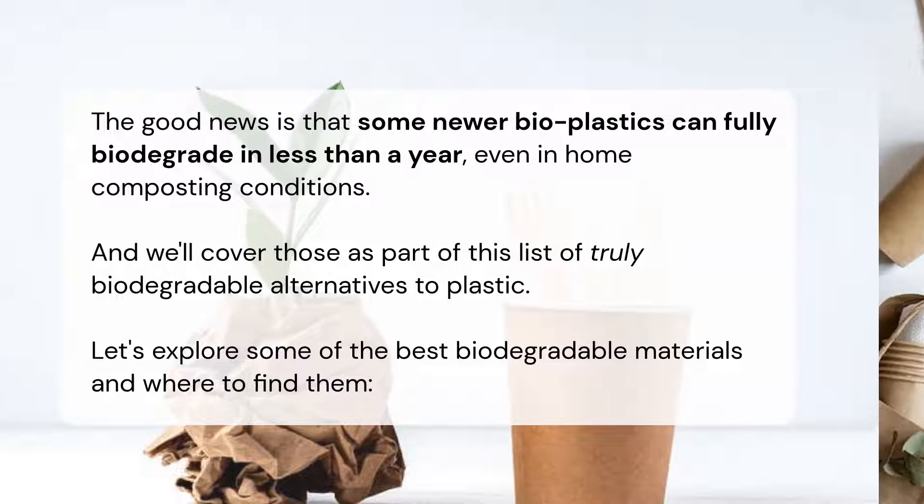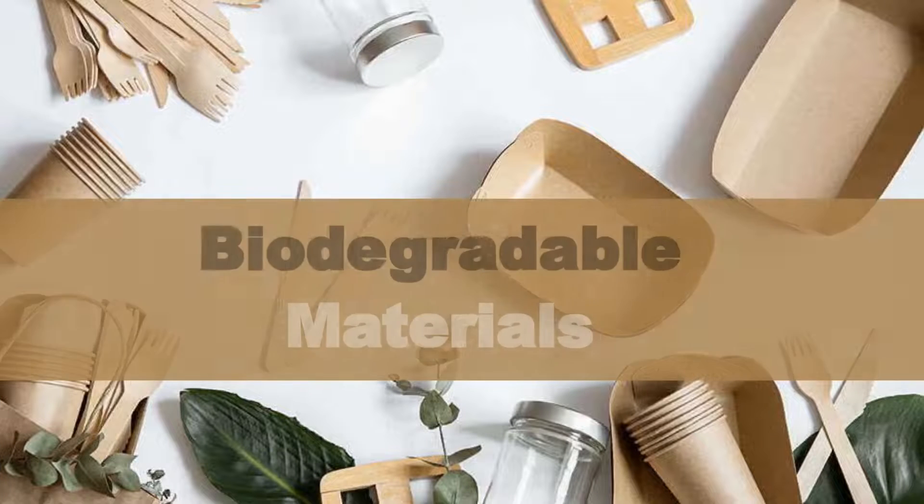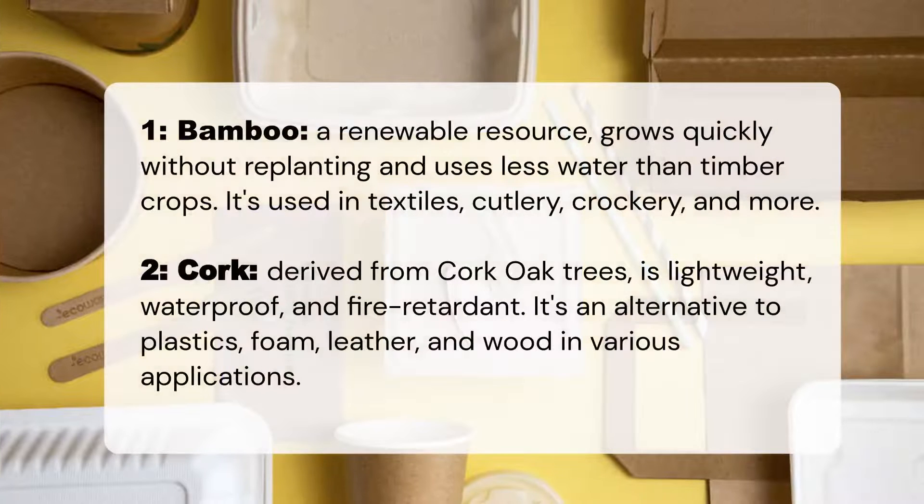Bamboo: a renewable resource that grows quickly without replanting and uses less water than timber crops. It's used in textiles, cutlery, crockery, and more. Cork: derived from cork oak trees, it is lightweight, waterproof, and fire retardant — an alternative to plastics, foam, leather, and wood in various applications.